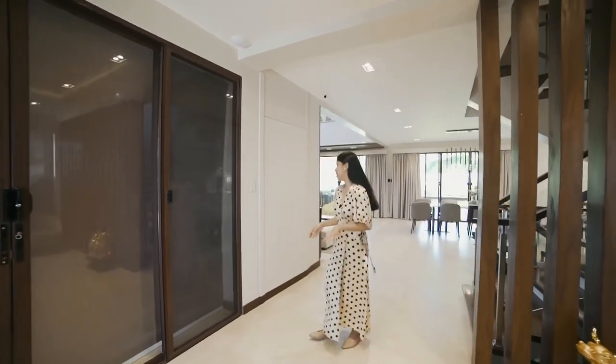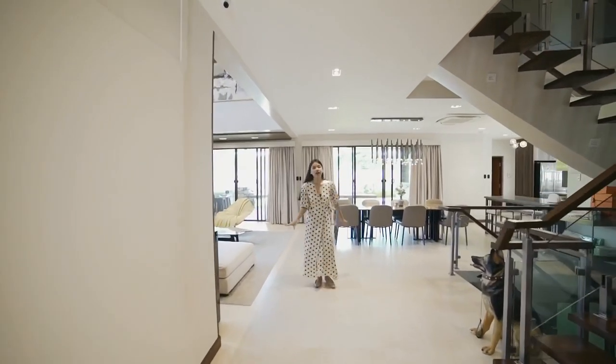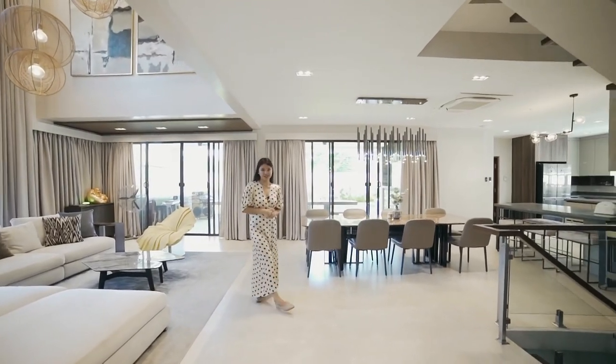Still on the ground level you can see the living area, kitchen, and dining. I'd like to show it to you, but first let's go to the basement.